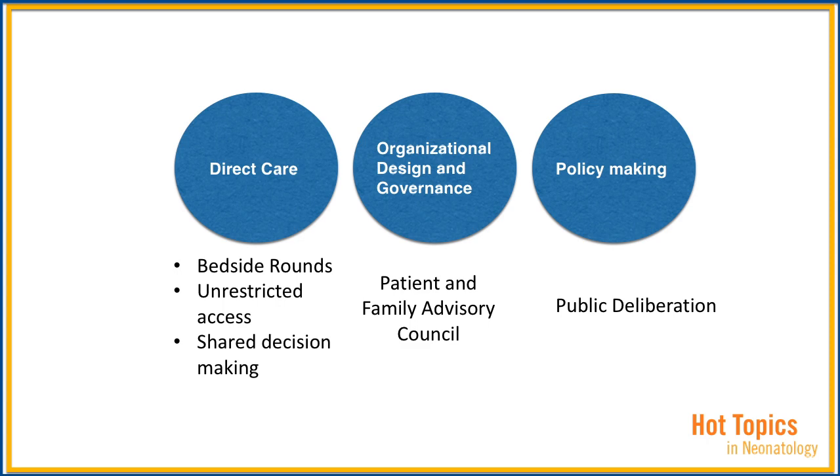At the level of organization, design, and governance, parent advisory councils are an outstanding way in which families can participate in helping the NICU team determine how to structure and govern healthcare delivery. And finally, family participation at the policy-making level is achieved when patients and families have equal representation on unit and hospital committees that make decisions about how to allocate resources to health programs.